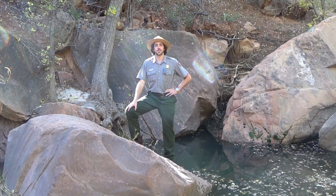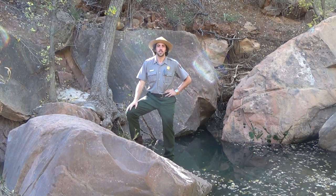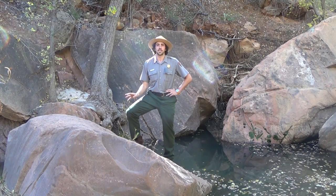Hi there, I'm Ranger Adam and welcome to another Ranger Minute in Zion National Park. Here in Zion National Park, there's a lot to experience, from amazing scenery, to rugged plant life, to a vast diversity of animals.